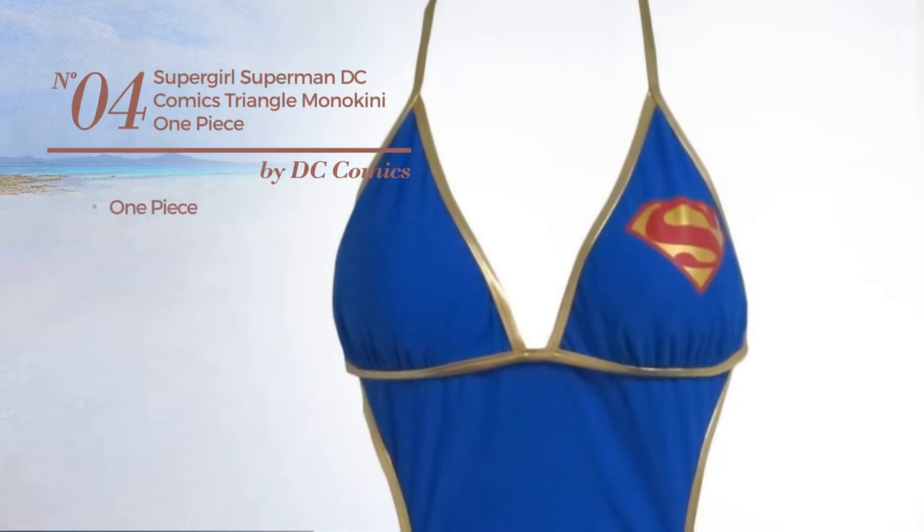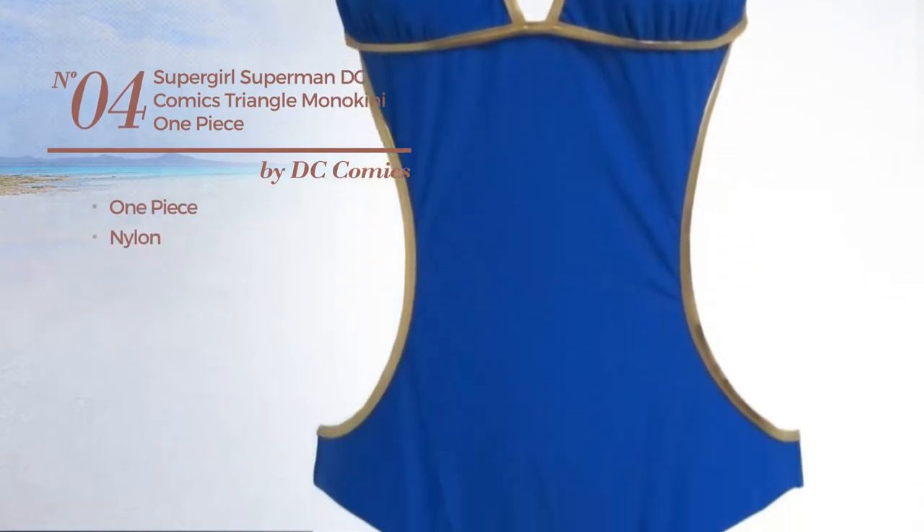Number four: a one-piece suit made of nylon. Available in two colors.